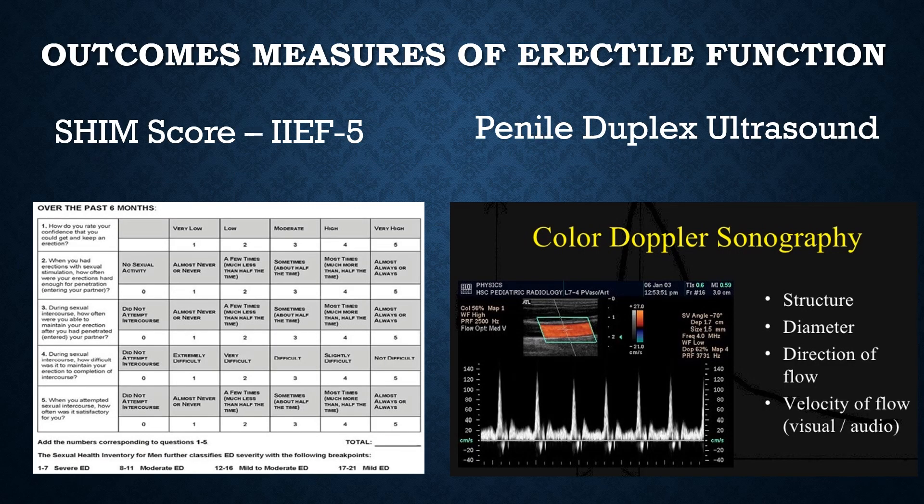In clinical studies on humans, how do we measure the outcome of shockwave therapy? One way is the IIEF5, or the International Index of Erectile Function, also called the SHIM score, which is graded 5 through 25, with questions that directly relate to the strength of a man's erection. The other way is through penile duplex ultrasound, which measures arterial blood flow. The problem with this is that it requires the direct injection of a vasoactive compound, which is uncomfortable and sometimes has to be reversed.